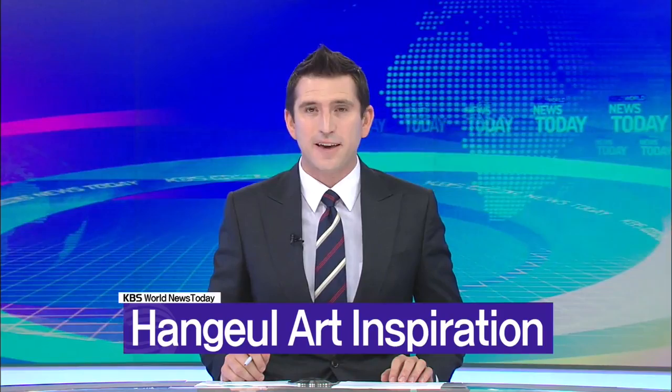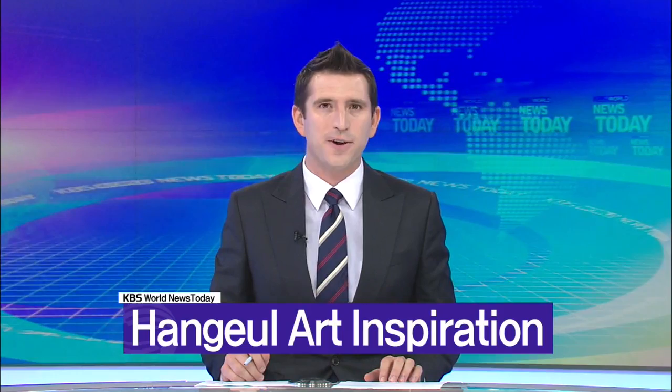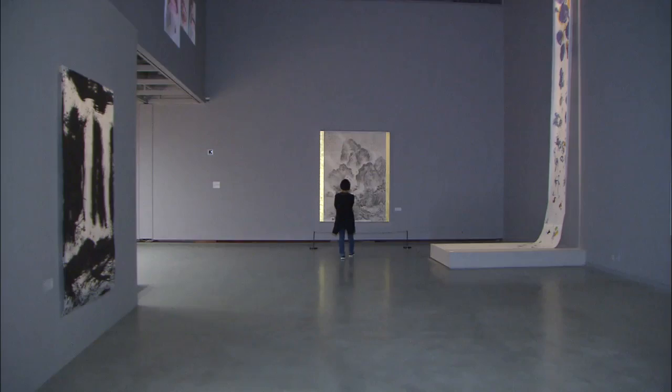The Korean script Hangul is no longer just a writing system, but an artistic inspiration. Original and beautiful artworks inspired by Hangul's unique shapes are gaining attention in the world of art.